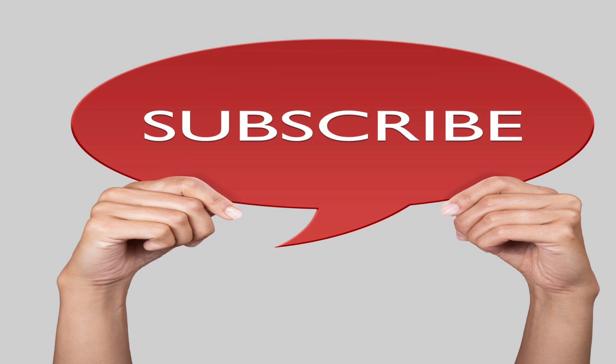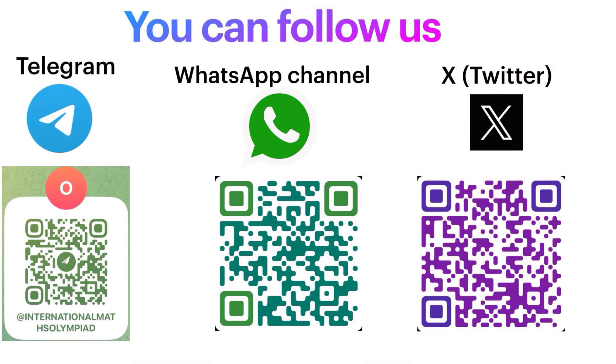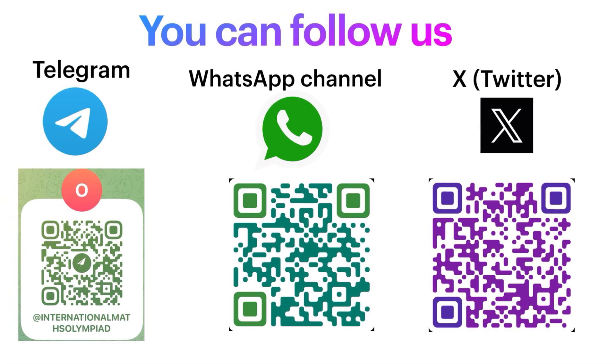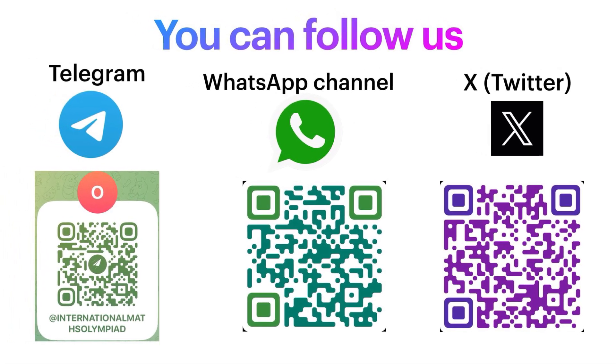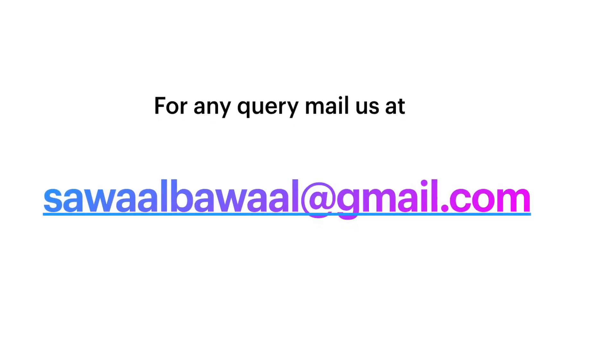Before I start to solve this question, please subscribe to our channel and press the bell icon. You can also follow us on Telegram, WhatsApp, and Twitter, which is now known as X. If you have any query regarding any question, you can mail us at savalbawal@gmail.com.